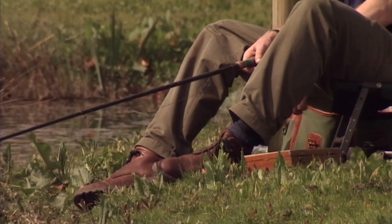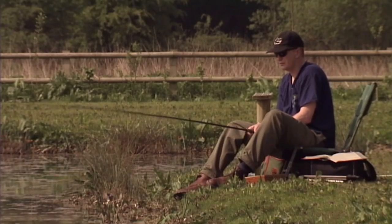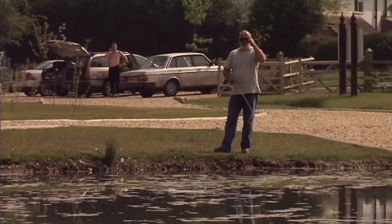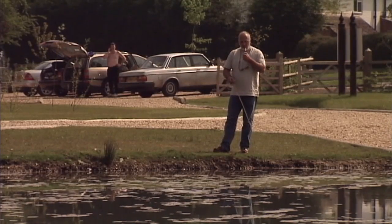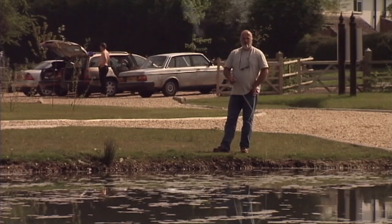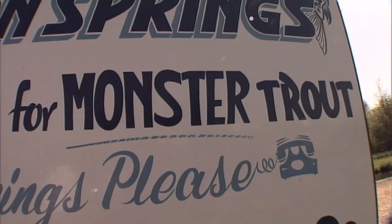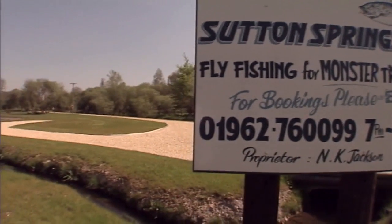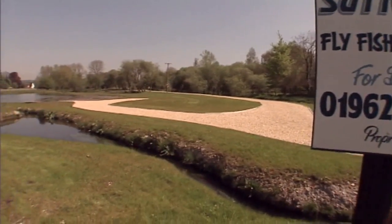As demand for trout fishing soared, people started making artificial lakes which were easy to access and manage. This introduced a new element: competition. Fishery owners soon realised that bigger fish meant more anglers, and so the fish just kept getting bigger and bigger. And the biggest fish of all can be found here at Sutton Springs Trout Fishery in Hampshire.